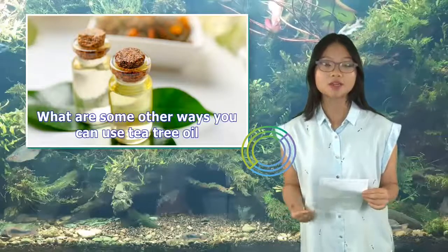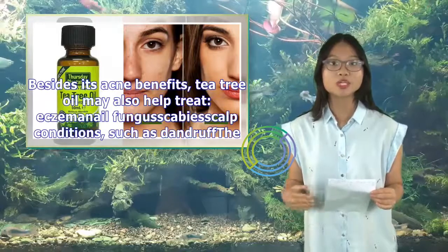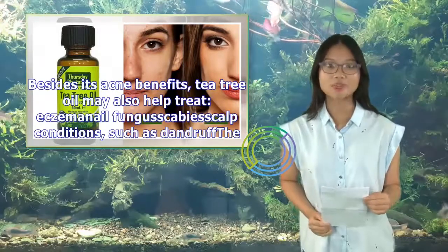What are some other ways you can use tea tree oil? Besides its acne benefits, tea tree oil may also help treat nail fungus, scabies, and scalp conditions such as dandruff.